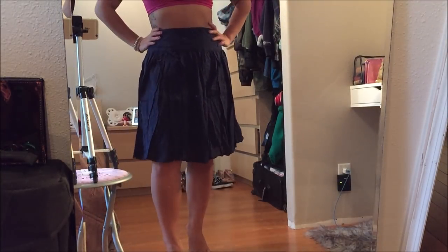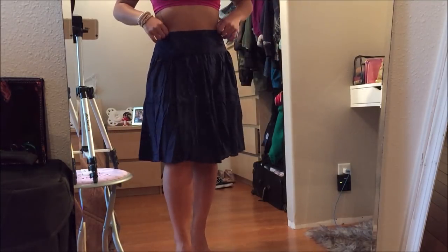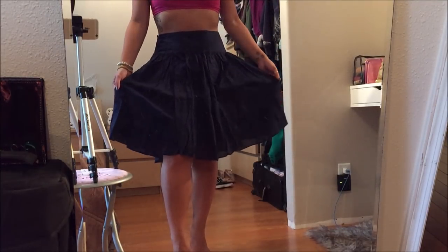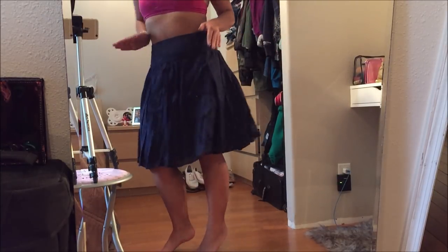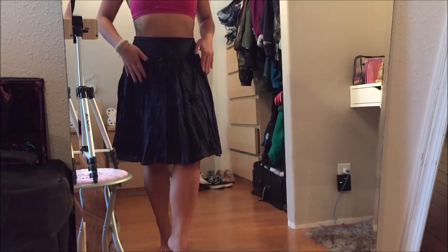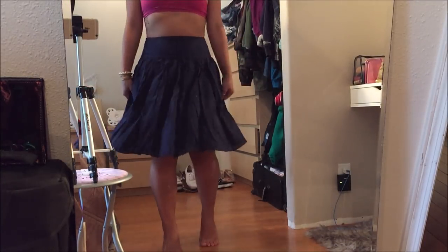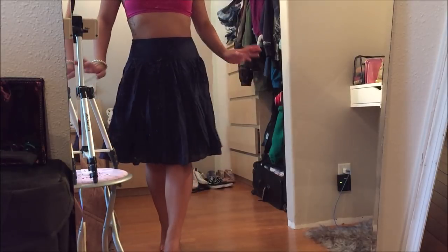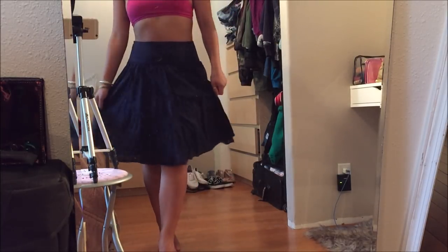This is a skirt by Ink in a size 2. I bought this because possibly I could wear it with a crop top in Italy. It's a navy blue color, and it has that A-line shape — not a skater skirt, but it goes out and gives me some shape. This was actually going for $3.99, but I got it as part of the bag sale.